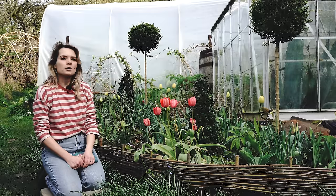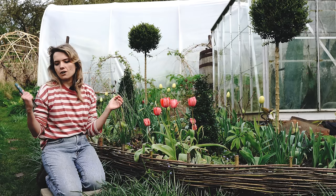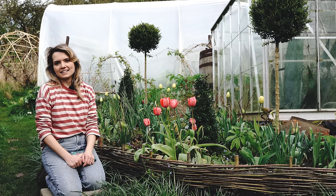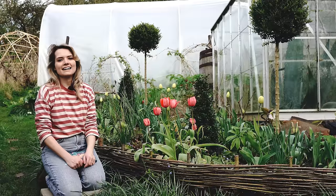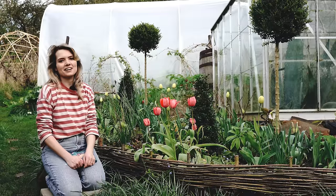After all these bulbs have finished it's simply a case of letting the foliage grow nice and long so it can feed the bulb and return again next year. Thank you for having a look around — I'll look forward to showing you around in our April tour. Remember to subscribe if you'd like to see how that goes.